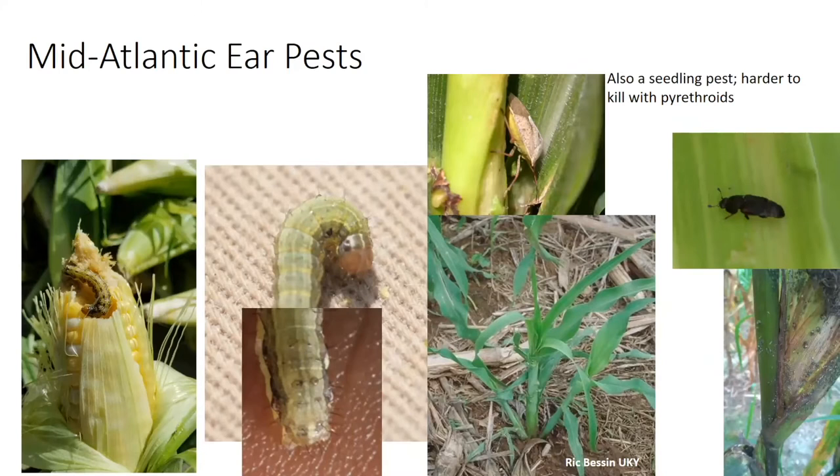Next up, I'm going to discuss some considerations with sweet corn pest management with particular emphasis on the ear pests. We've got earworms, armyworms, stink bugs, sap beetles, and aphids. Sap beetles start coming into fields right at full silk and they really prefer worm-damaged plants. If a planting has worm damage in it, that's where the sap beetles concentrate themselves.